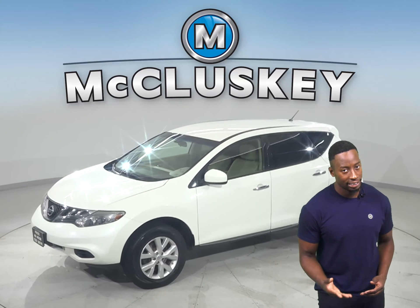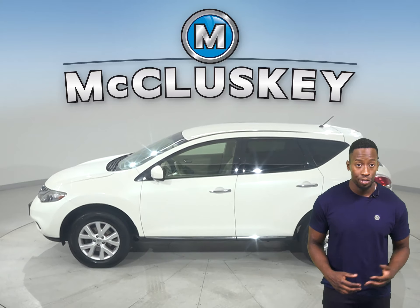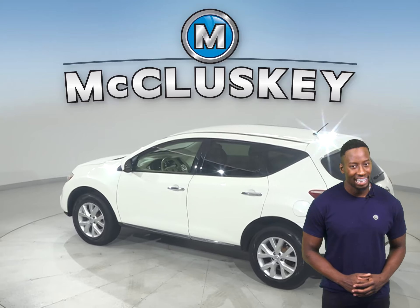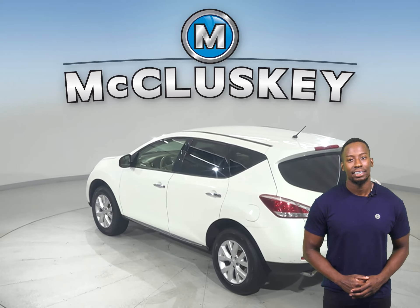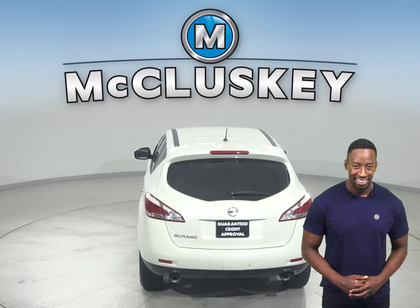Here we have a pre-owned 2014 Nissan Murano. This four-door sport utility is awesome and comes with a ton of features to make your daily commute simple and safe. This Murano has Nissan Connect, dual-zone climate control, and keyless entry.